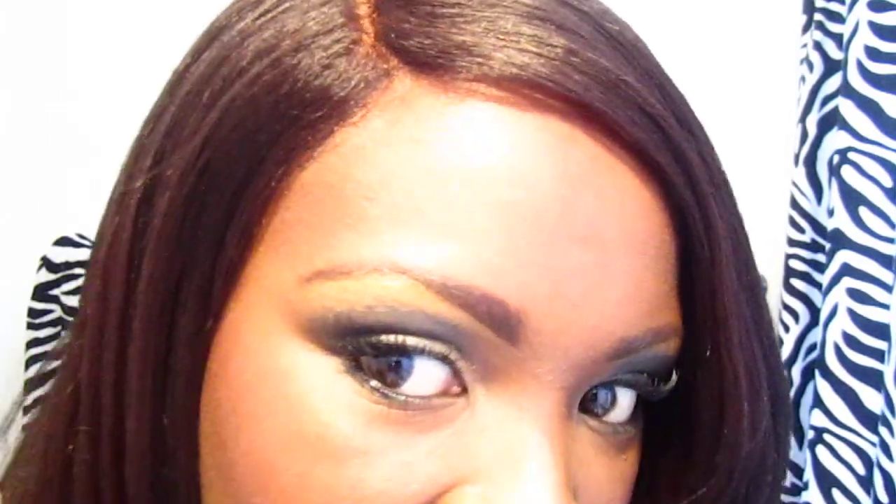My stylist gave me a different tip — she told me to put my closure to the side, and I love it like this. It gives me more of a natural hairline, and I have a little bit of my edges out, just a little bit.